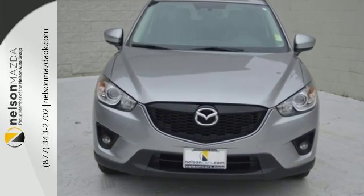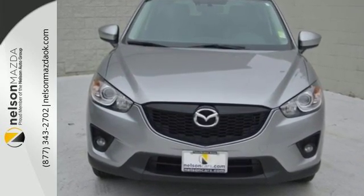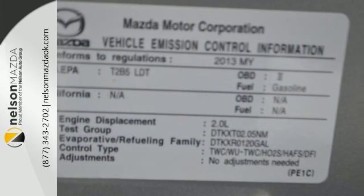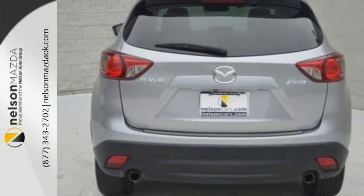Mazda didn't stop there though. Steering wheel audio controls and keyless entry are there for your convenience. The integrated turn signal mirrors and stability and traction control are there for your safety.